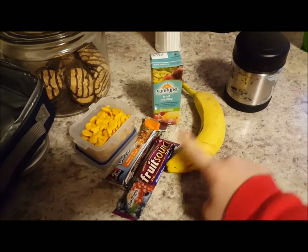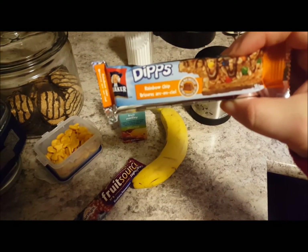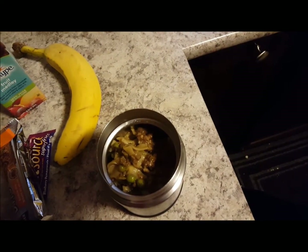Caden has a fruit medley bar, a fruit medley juice box, a banana, one of the same fruit source bars. For his treat he has this rainbow chip granola bar, some goldfish, and then he's got some hamburger helper in his thermos.